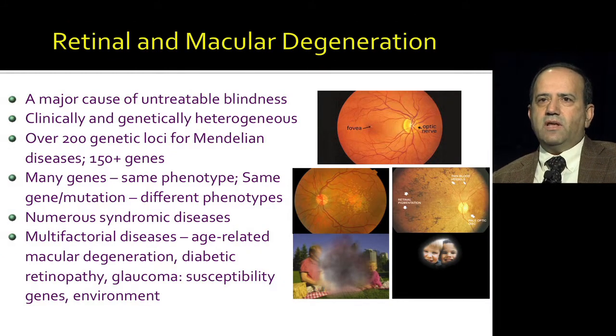These neurons convey information to ganglion cells, and axons of these ganglion cells form the optic nerve, which takes information to different parts of the brain. All of this information is captured, integrated, and processed to a certain extent in the retina. In fact, 30 percent of our brain is devoted to processing of visual information. As one can imagine, degeneration of these cells, which are post-mitotic, will lead to blindness.